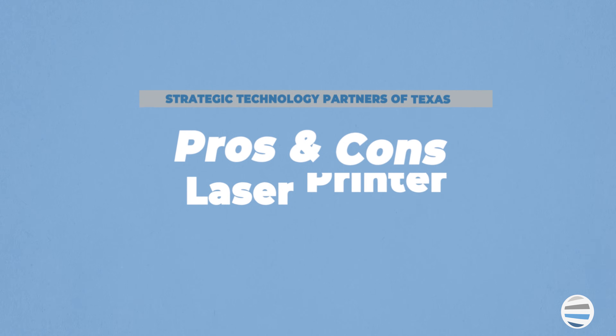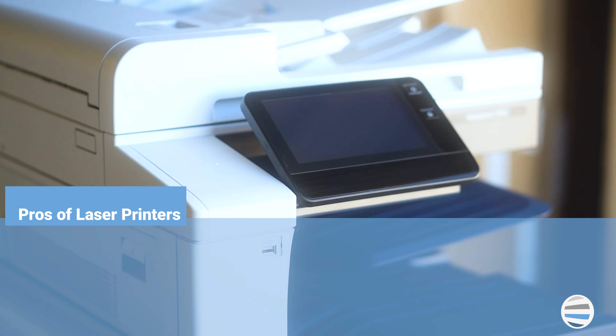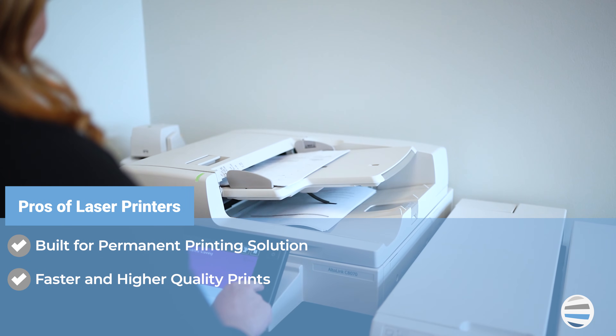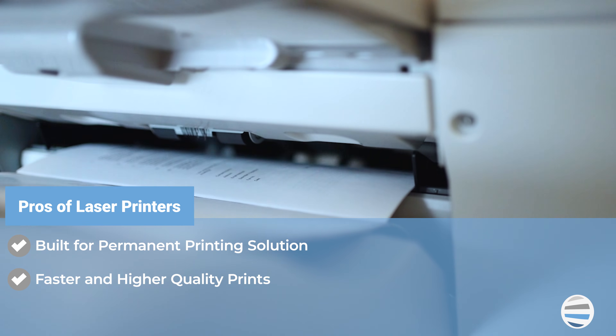Here are some pros and cons of laser printers. Number one, it's built as a permanent printing solution — simply said, they're durable. And number two, they're faster while producing high-quality prints.